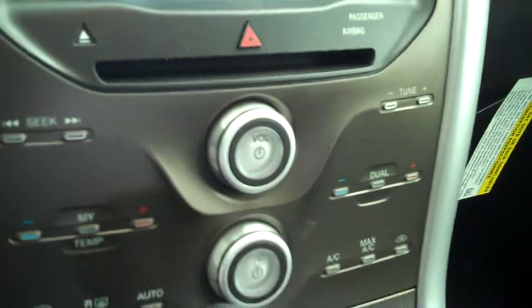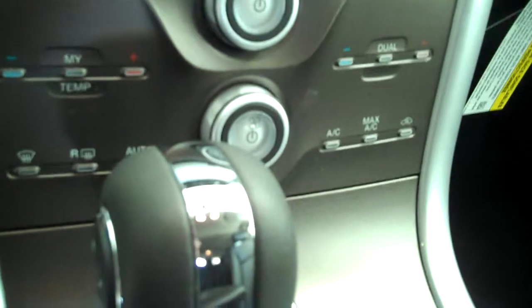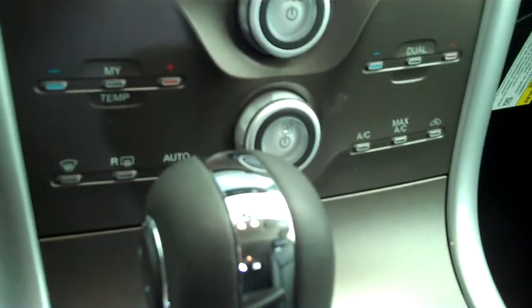It has both navigation system and backup camera. It has AM FM stereo radio with CD. It has automatic temperature control. It has heated seats.